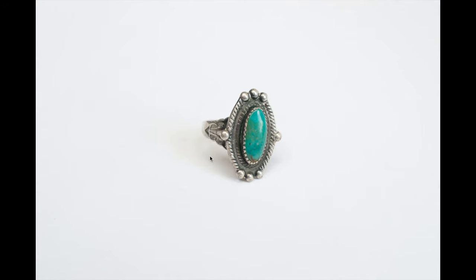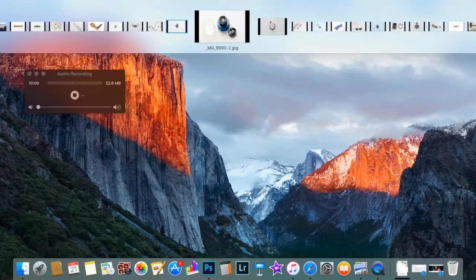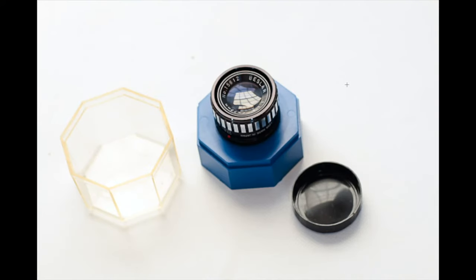I picked this up at a garage sale from a buddy for a dollar and sold it for about $25, which was actually cheap for what it is. It's a Zeiss miniature camera lens, about an inch to an inch and a half in diameter. What I love about these small items is that they're usually easy and cheap to ship — under three bucks.